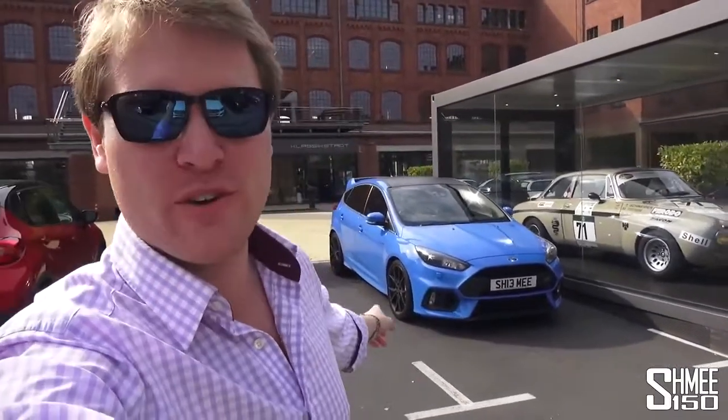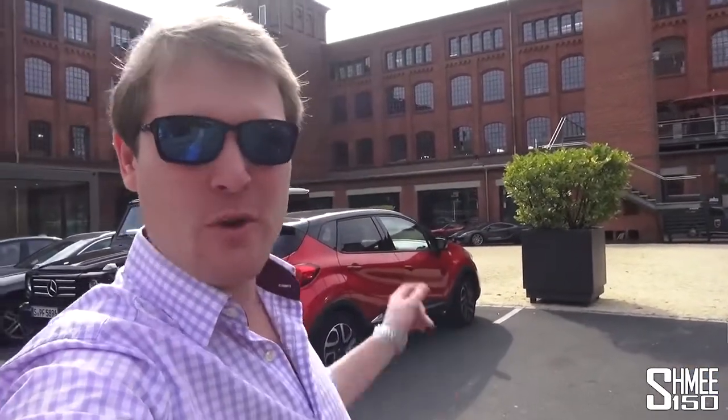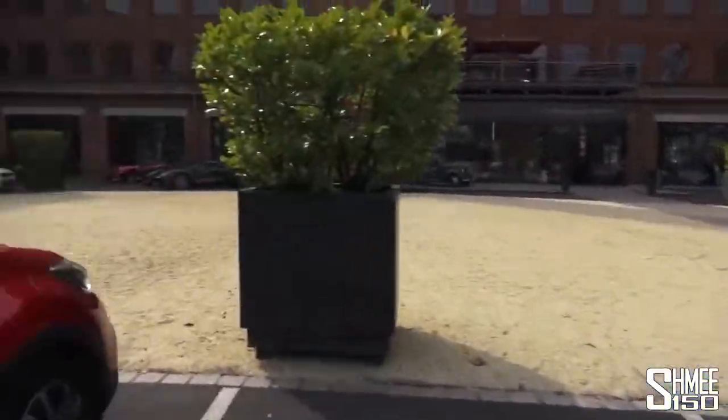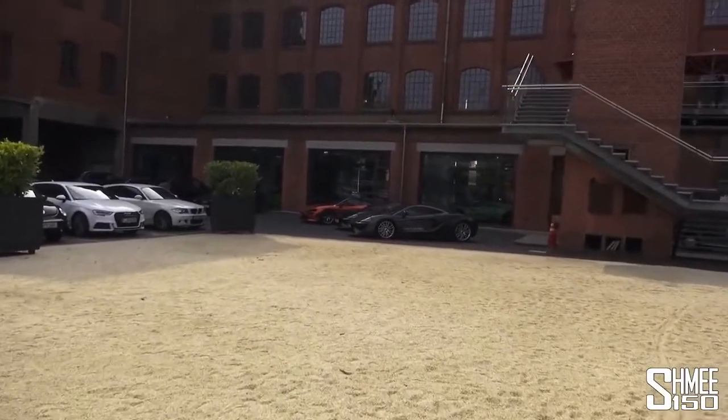Hi guys, I'm Shmee and today I'm back at Classicstad in Frankfurt, the place I showed you quite recently. I've driven over today in the Focus RS, leaving the McLaren at home, but I have come to visit Lamborghini Frankfurt, who have their showroom inside here, and in particular to take a look at the Lamborghini Aventador S. But while we're parked up just outside, this colour is very similar to the Aventador colour we're coming to see.